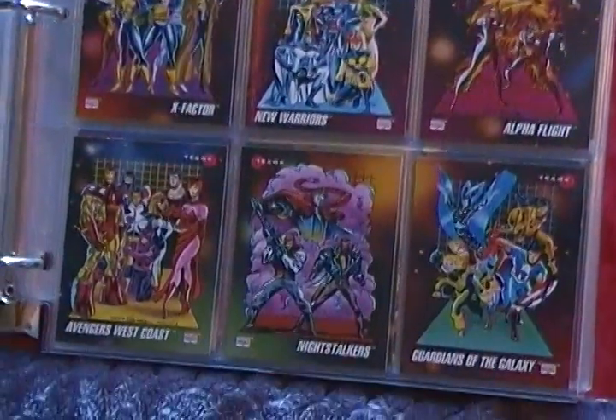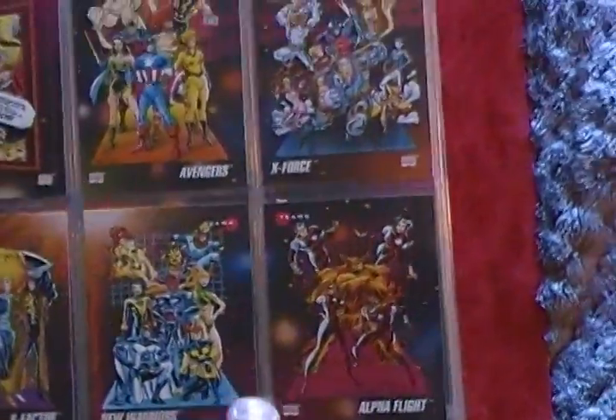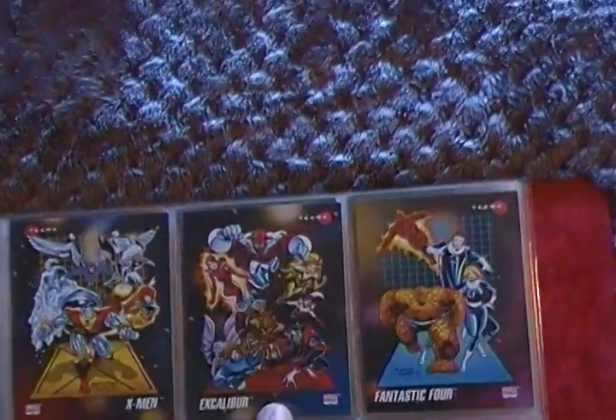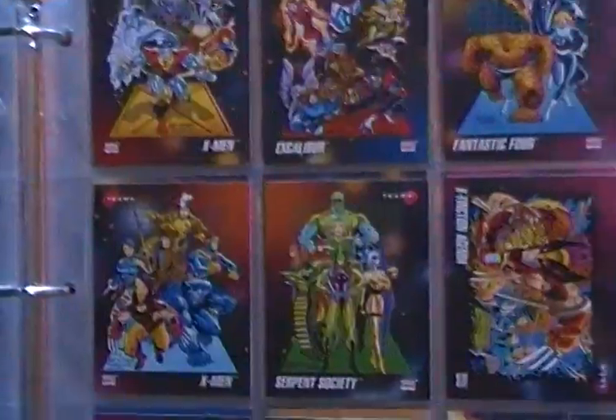You know what you liked. And some of them would show like the teams — like this is the New Warriors, this is Alpha Flight. So I can look at these cards, read about it and go, oh, that's the whole team. Like that's the X-Men, that's Excalibur, Fantastic Four, and that's like the newer X-Men.